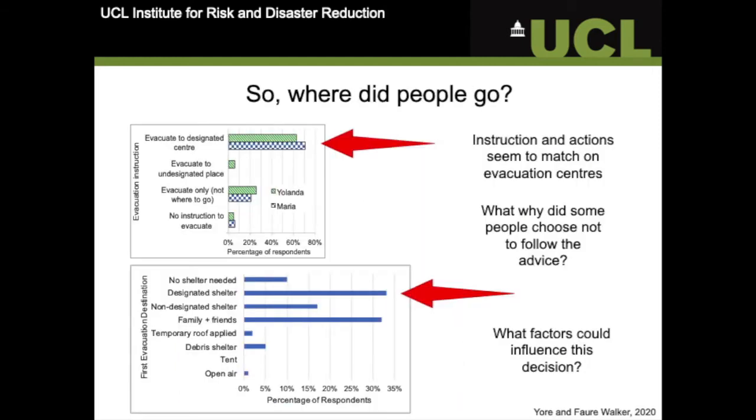Sometimes measures put in place to protect people from hazards can bring about a somewhat false sense of security when hazards are extreme. The sea wall in Japan, for example, led a lot of people to believe that they would be safe and protected from the tsunami, not realising that in this instance that wasn't necessarily the case.